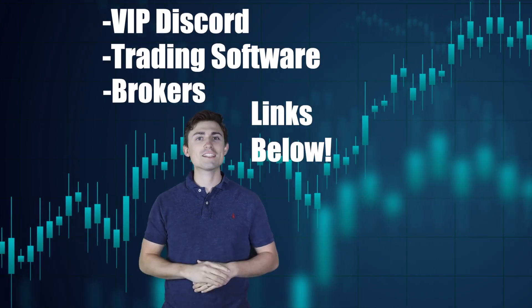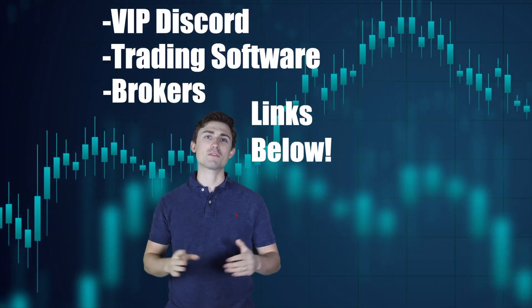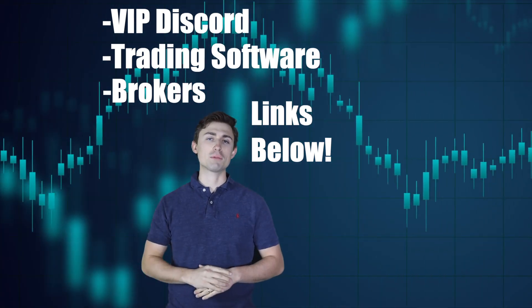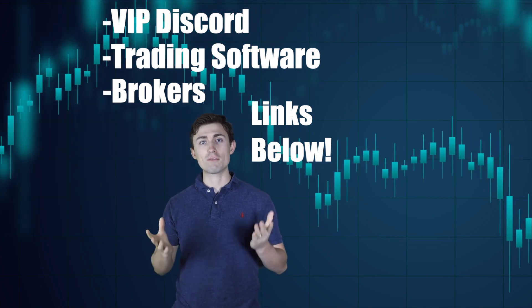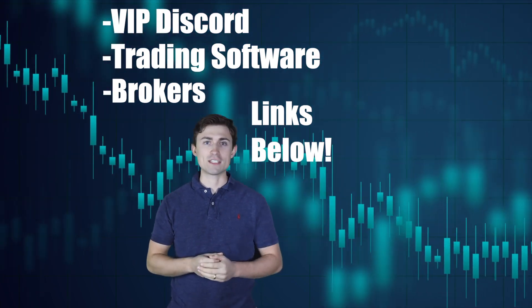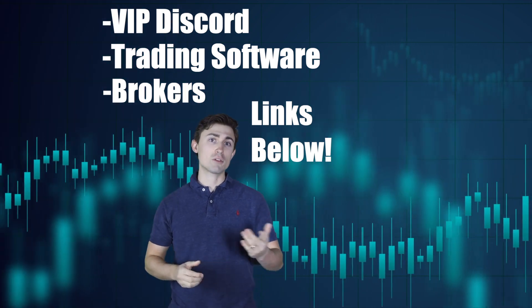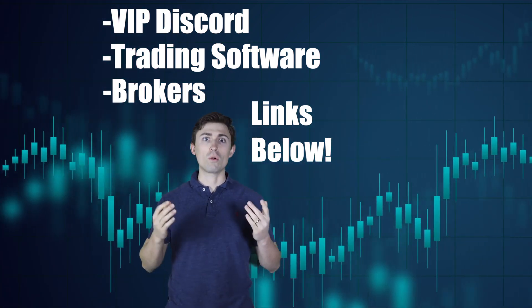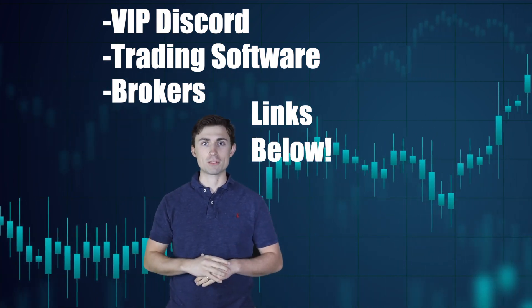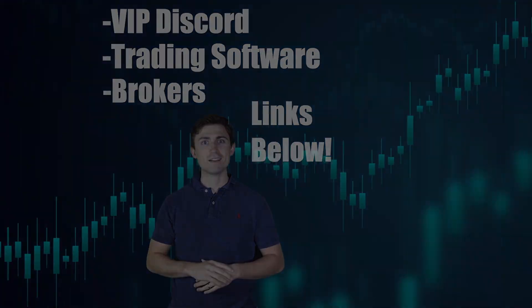It looks like you made it to the end of one of my videos — thank you so much for supporting my content, it really means the world to me. Down below in the description I've put together some of my best resources for aspiring traders looking to improve: free downloads, broker recommendations, and if you'd like to join our Discord or get access to some of our trading software, all of that is linked in the description. Thanks for watching and we'll see you next time.